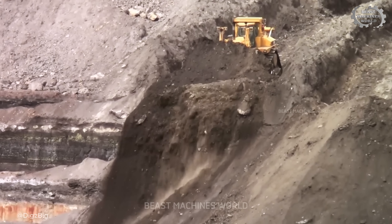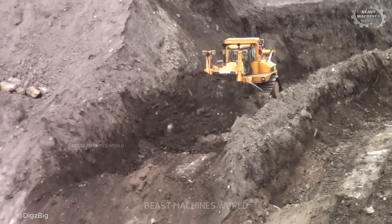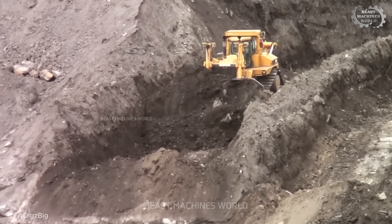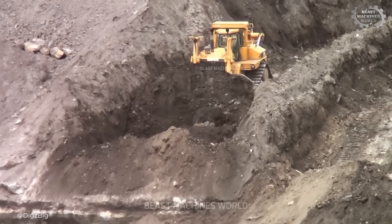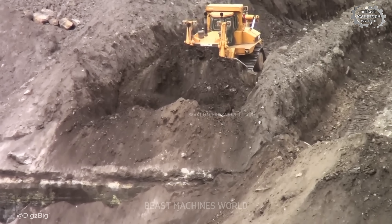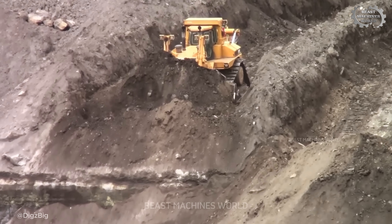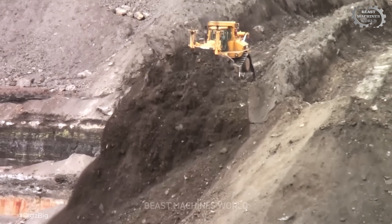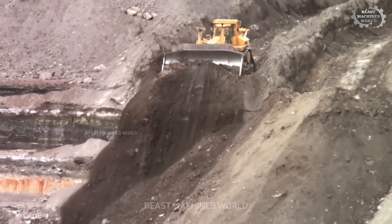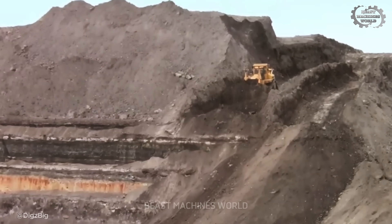This 100-ton bulldozer is operating right on the edge of a steep, unstable drop. Underneath those wide tracks: loose soil, hidden voids, and the unpredictable remains of deep mining work. One wrong push, and the ground could give way, sending the entire machine sliding or flipping into the pit. The risk isn't just about damaging the dozer — it's a matter of life and death for the operator inside. That's why only the most experienced operators are trusted with this job.